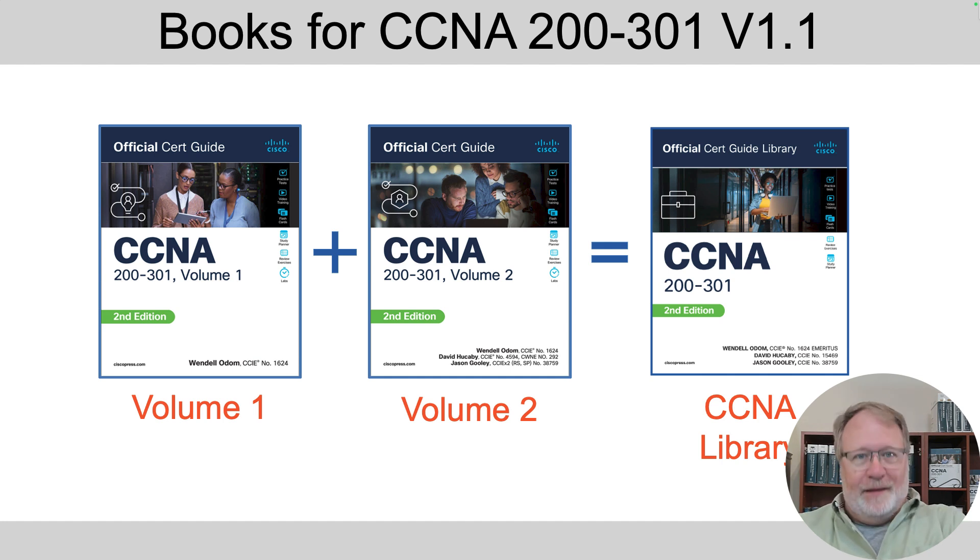Most people buy the library because it's cheaper. The books coming out in 2024 with the covers you see here are considered second edition — notice the green swoosh on the bottom left. The books that previously sold from about 2020 to 2024 were first edition.